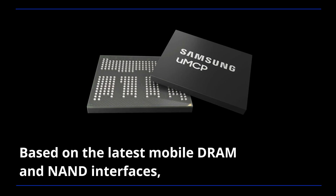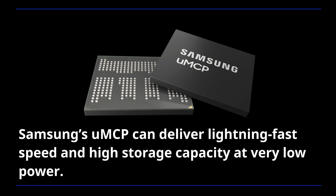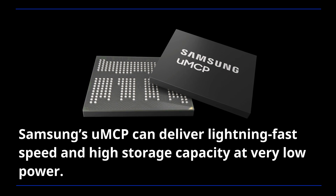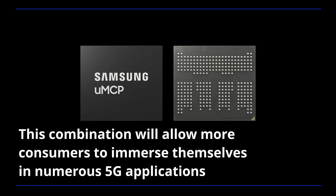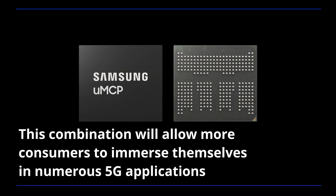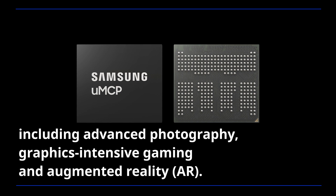Based on the latest mobile DRAM and NAND interfaces, Samsung's UMCP can deliver lightning-fast speed and high storage capacity at very low power. This combination will allow more consumers to immerse themselves in numerous 5G applications that were previously only available on premium flagship models, including advanced photography, graphics-intensive gaming,